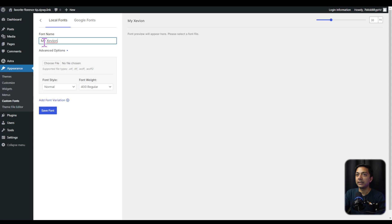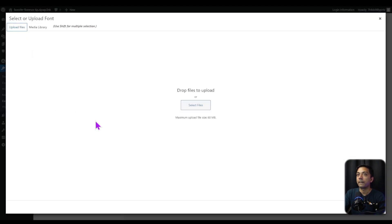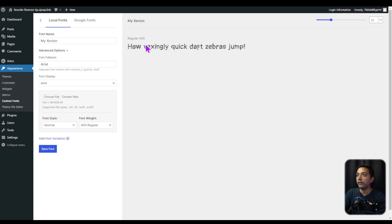Let's come back to our website, give the font a name, and under Advanced Options, we can mention a fallback font — for example, Arial. For font display, we'll leave it on Auto. Now we click to upload the font file, select the .TTF file, and click Use Fonts. We can see a quick preview of the font. We can also choose the font style — for example, Normal with a font weight of 400. If we have different variations, we can upload additional files. Let's click Save Font, and the font is now successfully added to our local website.